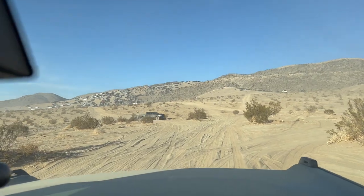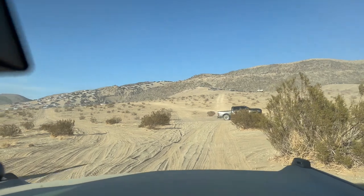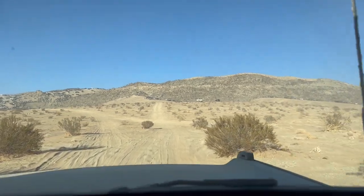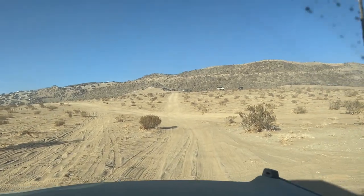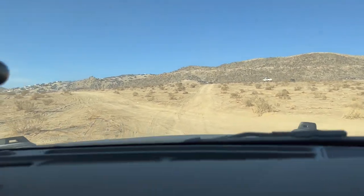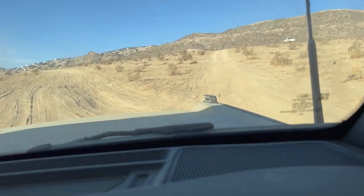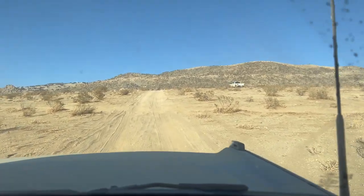All right, we're getting closer and closer to one of the events here. We could just go straight, go up there. As long as we don't end up in the race itself, we're good. Straight ahead. All right guys, this is all the sand that we got - this is how it looks.